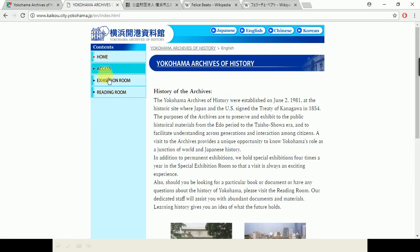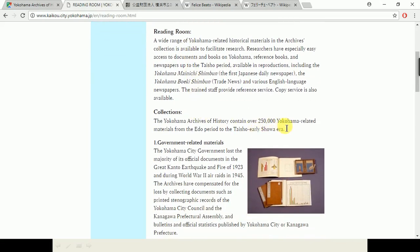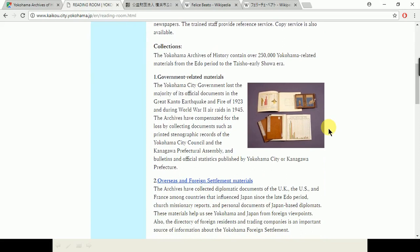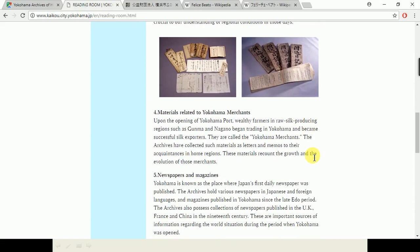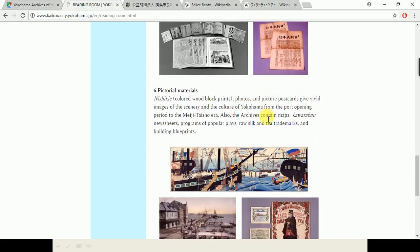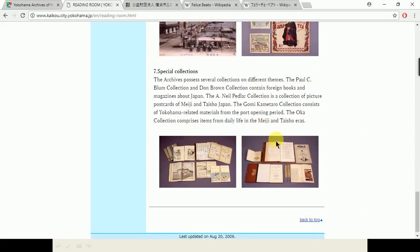We're going to be looking at the reading room itself. The reading room, like I said, is in the basement floor. It has about 250,000 Yokohama-related materials, and there are seven different types of collection: government-related materials, overseas and foreign settlement materials, materials related to local leaders, materials related to the merchants — the silk industry was very big here — newspapers and magazines, pictorial materials, and special collections, which are collections donated by individuals.